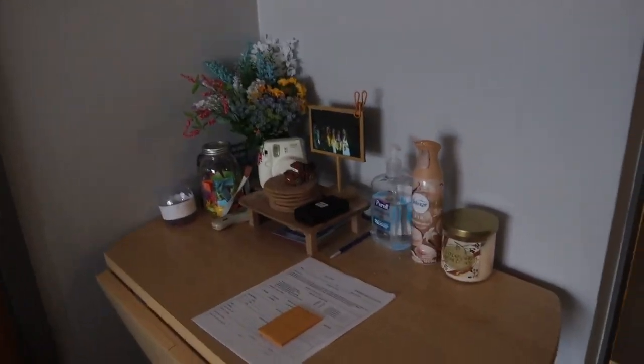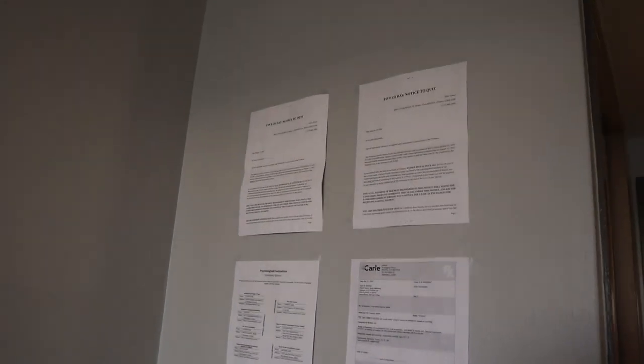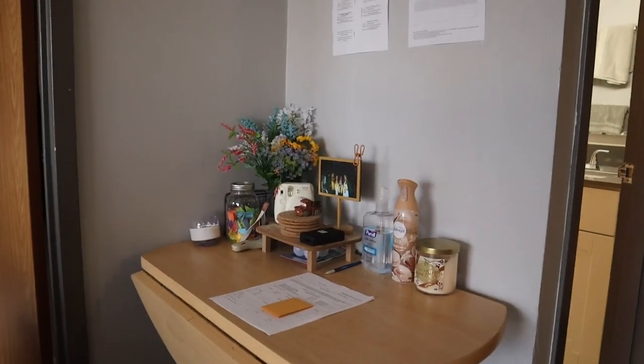And then you move over to this little corner. Here's actually a pretty cute little section — not going to lie. Here's our wall of fame: me and Em's eviction notices, Maya's psych evaluation, and Molly's hospital visit letter.